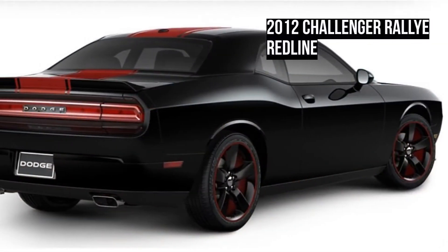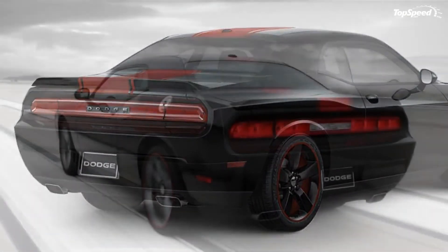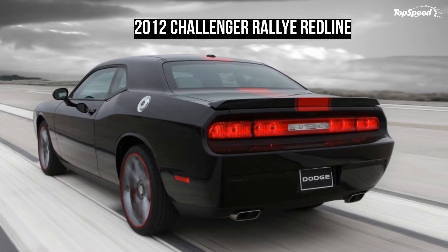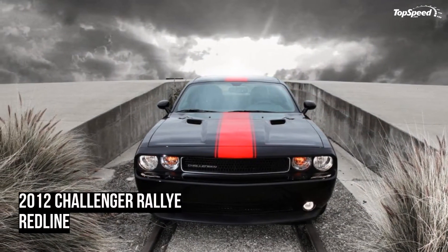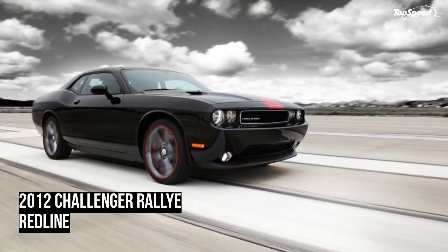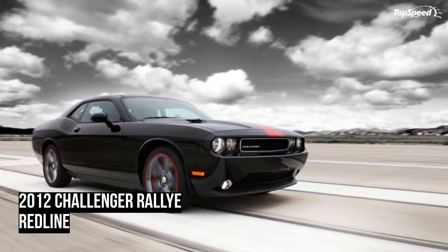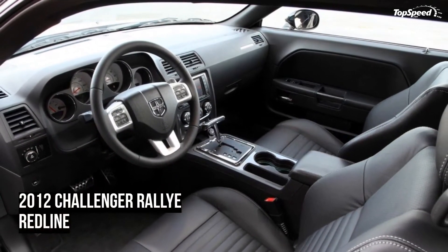On the outside you can only choose two options, one of which makes no sense to us. First is the power sunroof, which comes in at $995. The second one, which is the nonsensical one, is the spare tire delete. This feature eliminates the spare tire and replaces it with essentially a can of fix-a-flat. This will save you a whopping $75 — yeah, not worth it.